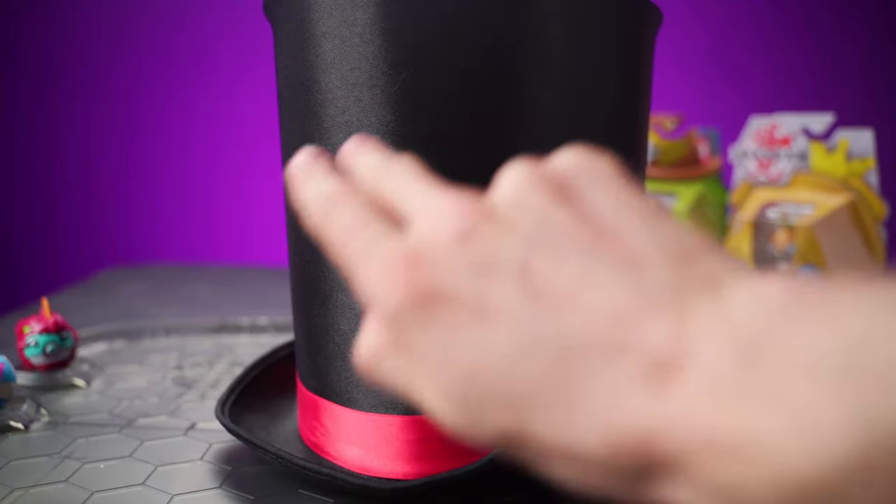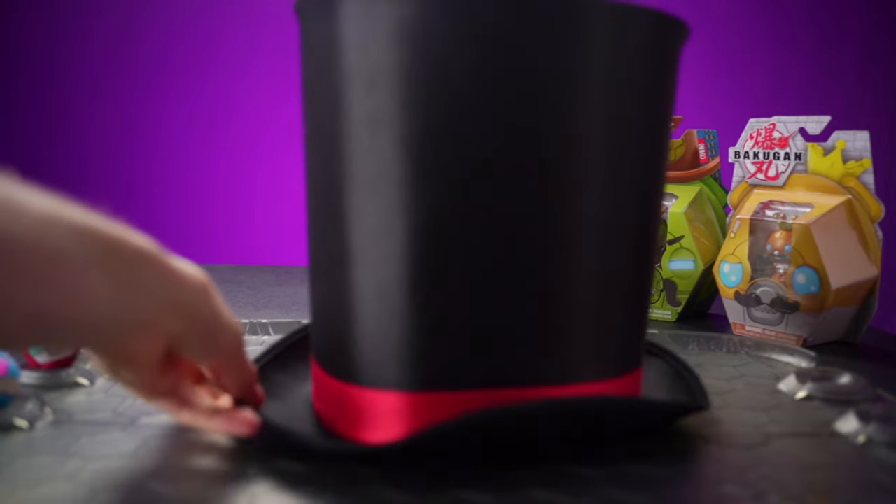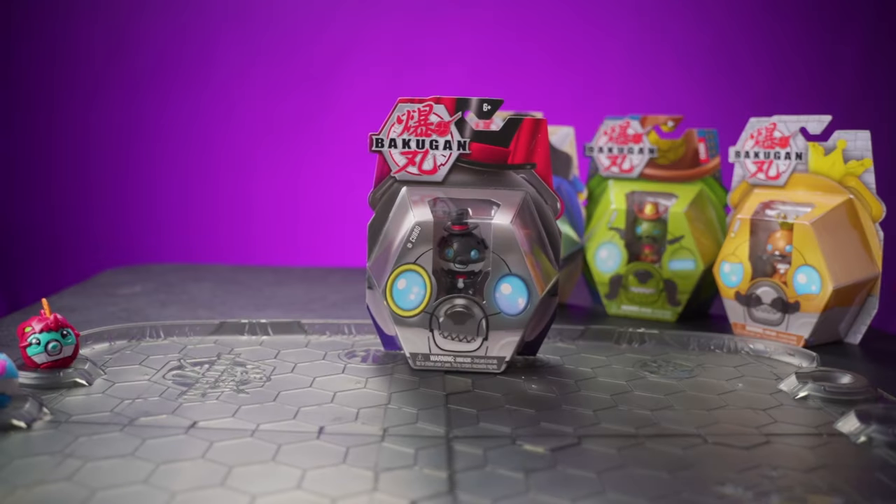As you can see, there's nothing behind my magician's hat. But if we say the magic words — Presto Kubo! — a Magician Kubo appears!